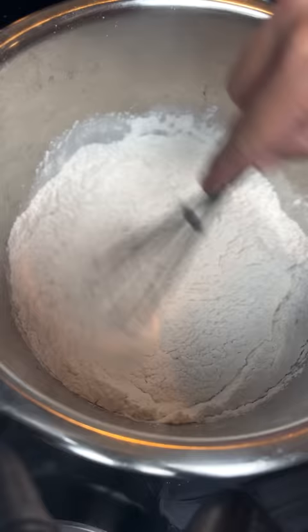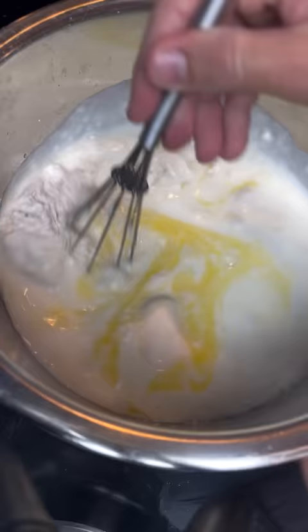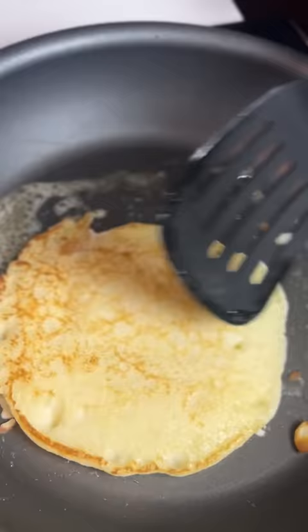Martha Stewart: two cups of all-purpose flour, two teaspoons of baking powder, one teaspoon of baking soda, half a teaspoon of salt, three tablespoons sugar, two large eggs, three cups of buttermilk, four tablespoons of melted butter.